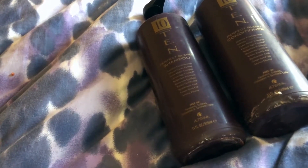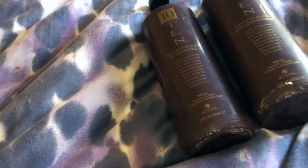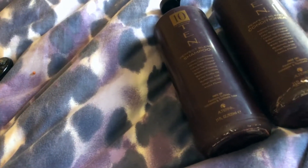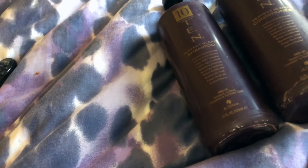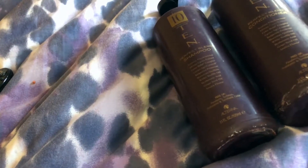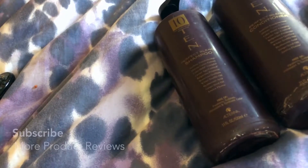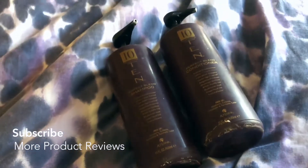This is something I found out about 10 years ago. A quick note on directions: for the shampoo, massage through wet hair and rinse thoroughly. For best results, use with the Alterna 10 Perfect Blend conditioner — after shampooing, massage the conditioner throughout the hair and rinse thoroughly.